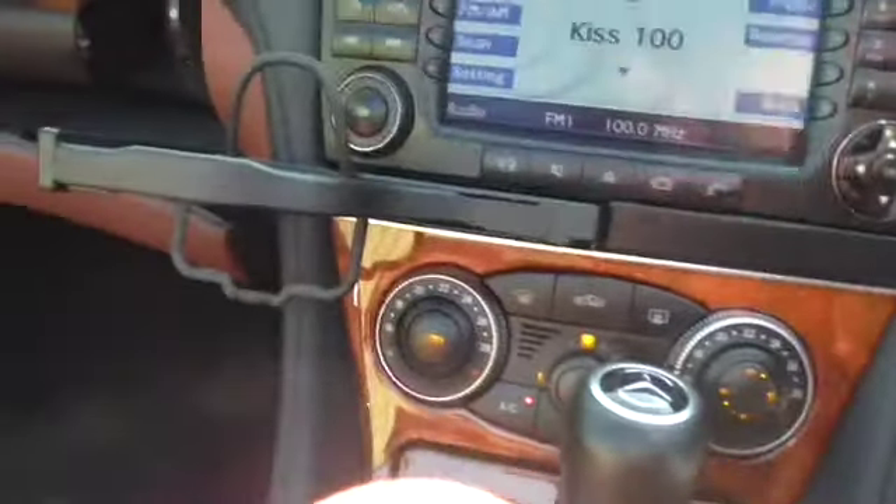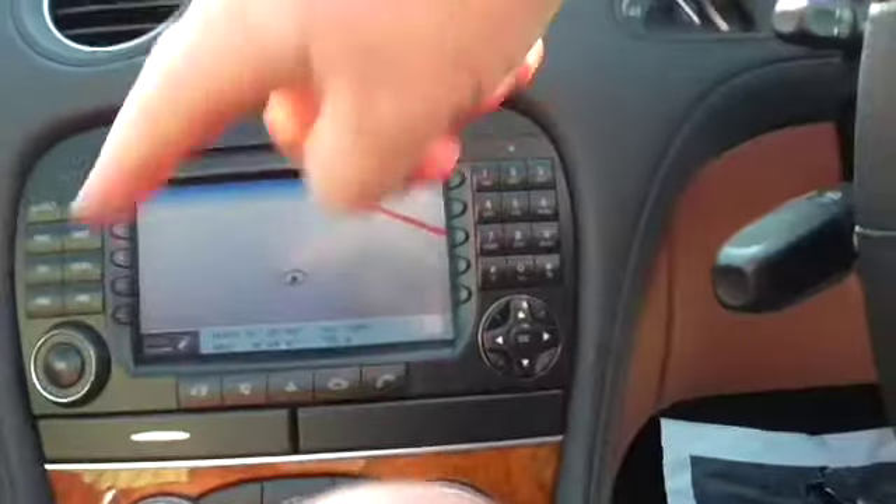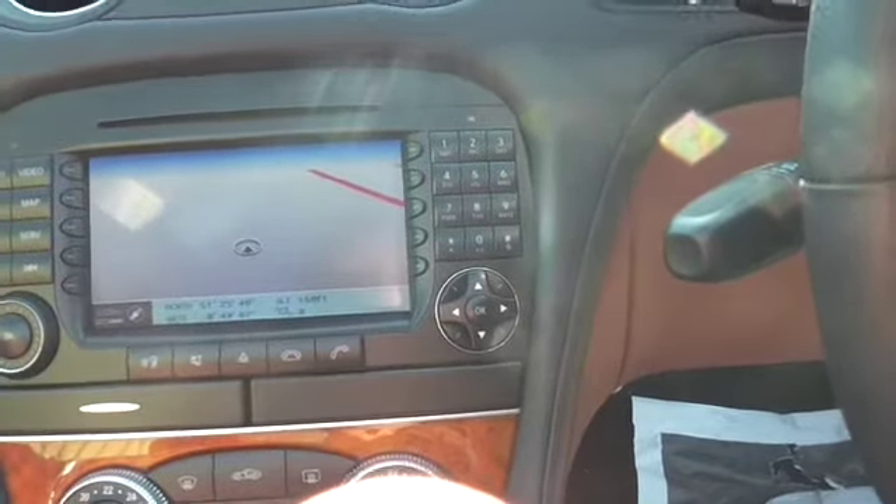We've got obviously the cup holder there — that just folds away. You can see that the satellite navigation is working. That's the bigger sat nav screen there. We've also got the wind deflector fitted.